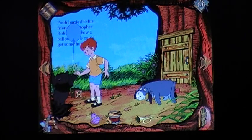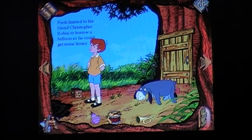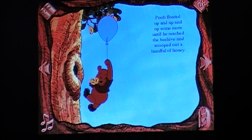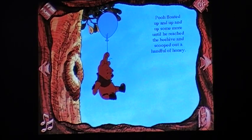'Aim me at the bees, please!' What are you supposed to be? 'I'm a little black rain cloud, of course.' Who floated up and up and up some more until he reached the beehive and scooped out a handful of honey? Yeah. But who? 'I'm a little black rain cloud, of course!' You just eat bees.